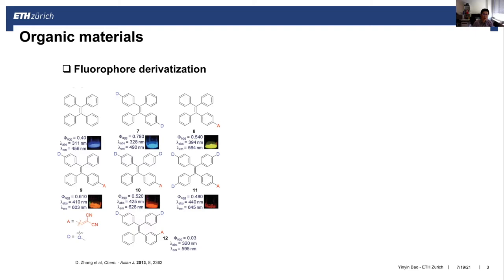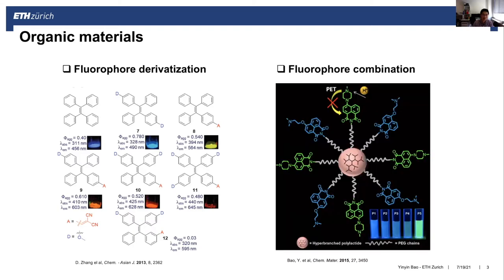Normally, we can achieve multicolor emission by either fluorophore derivatization or fluorophore combination. For the first strategy, you can manipulate intramolecular donor-acceptor charge transfer by modulating the chemical structures. For the second strategy, you combine different fluorophores to achieve different colors.